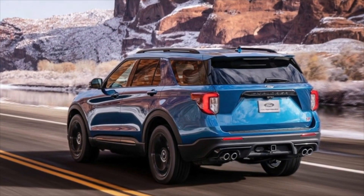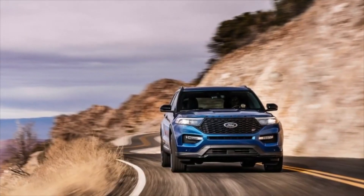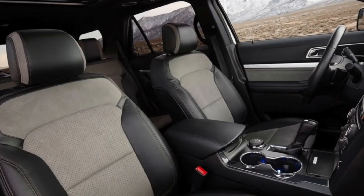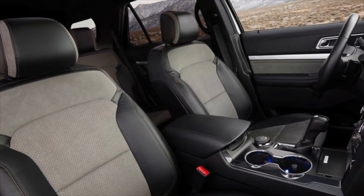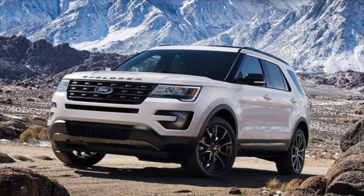The fifth generation Ford Explorer got rid of the frame structure, transfer case, and inter-wheel differential locks. On off-road terrain, only electronics controlling the brakes assist. The driver determines the type of road surface by eye and, using the washer on the transmission tunnel, selects the appropriate mode — a similar system appeared around the same time on Land Rover vehicles.